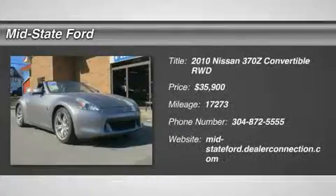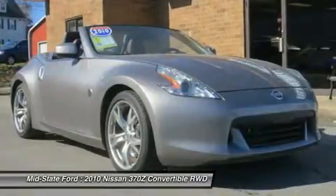Check out this 2010 Nissan 370Z. It has an automatic transmission and a gas V6 3.7L engine.